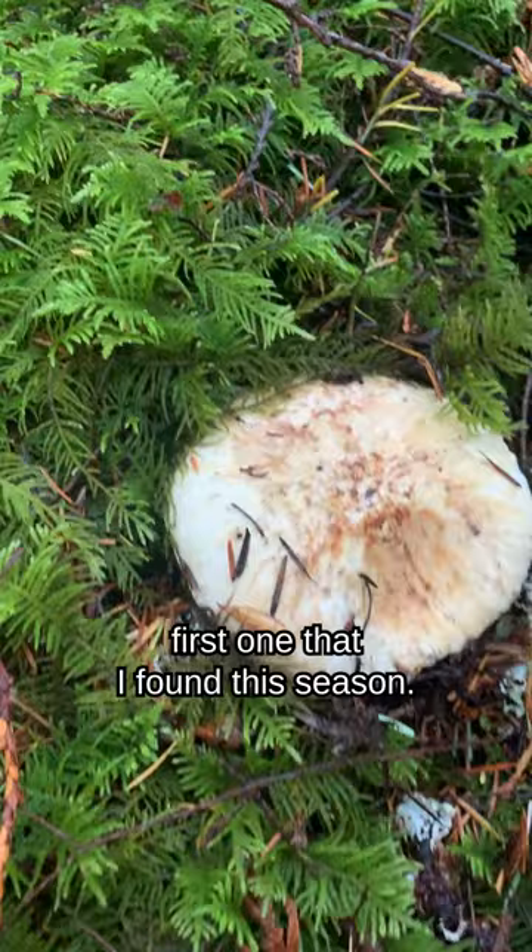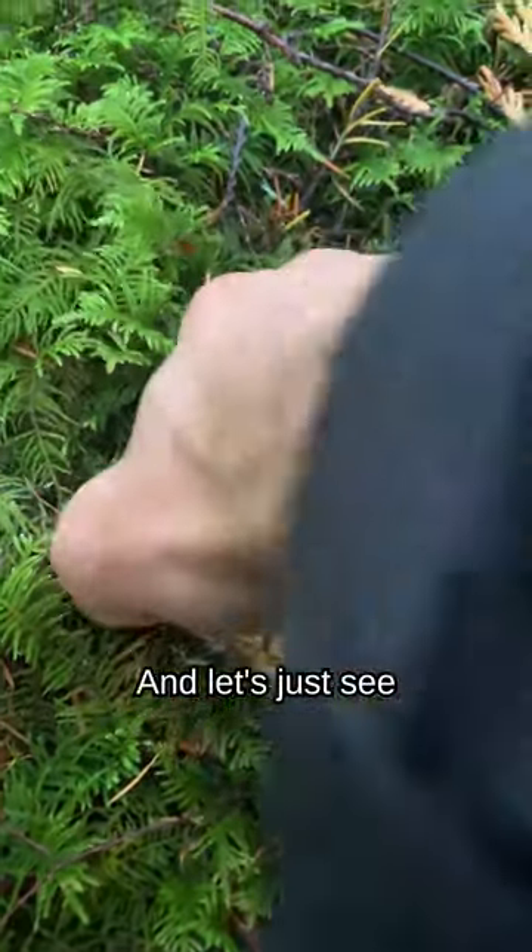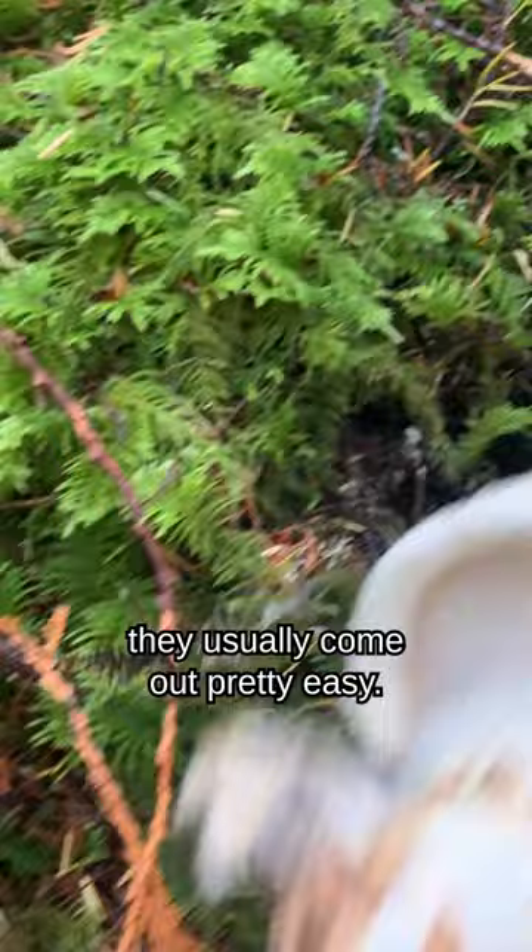So this is the first one that I've found this season and let's just see if we can get it out. They usually come out pretty easy.